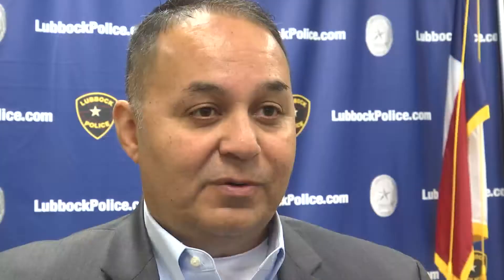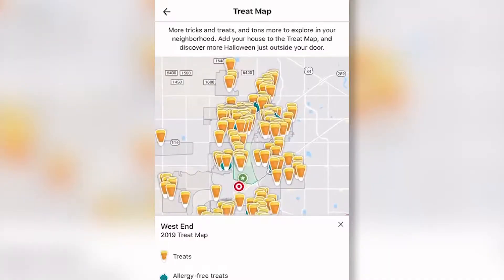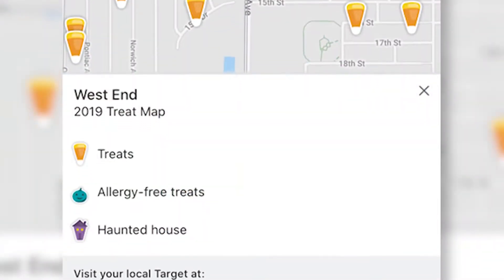I know that people are busy, and so they can't always drive the routes and that kind of stuff early. But just don't leave them alone — make sure that they have a good time and are safe. One of the new ways to do that is through the Treat Map, letting you know exactly which houses are open for the holiday, or even which ones are catering to food allergies.